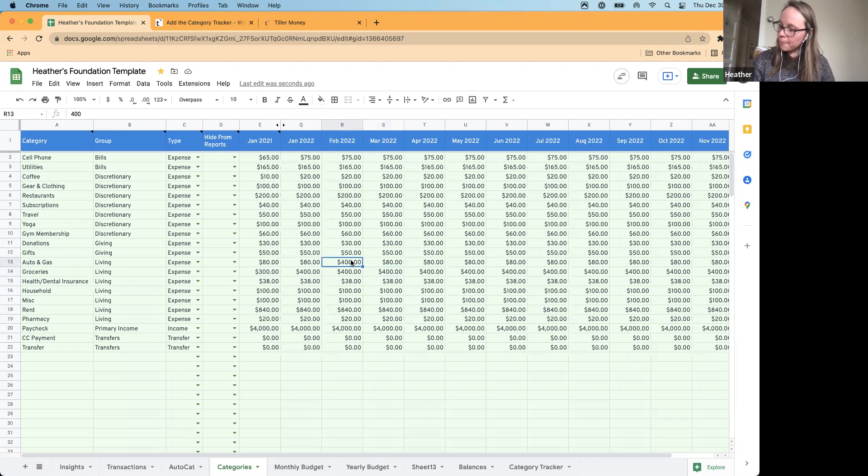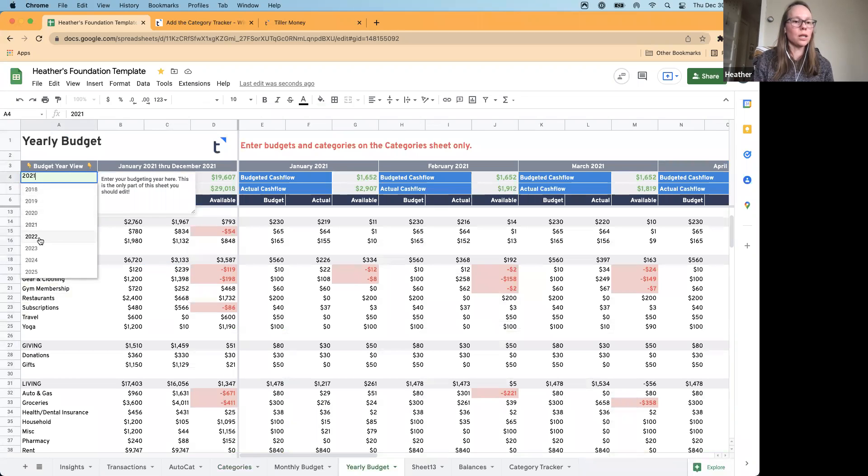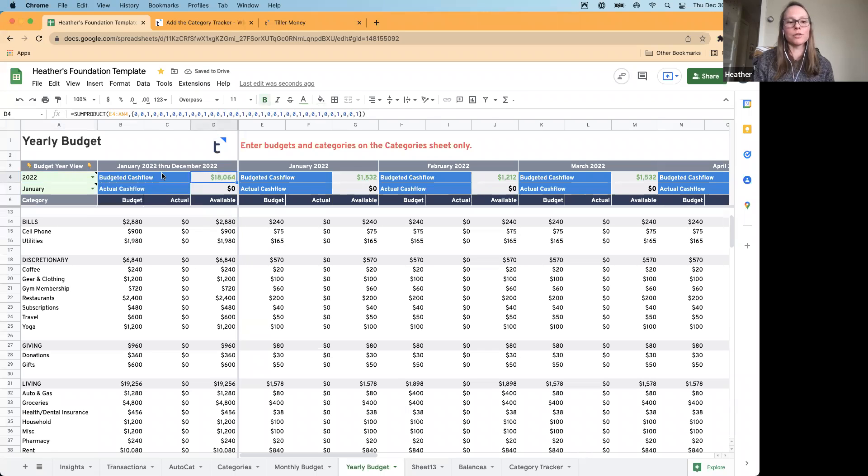Now it's time to check in on that plan. Heading back to the yearly budget now that we've got our 2022 numbers in, we can change the year to 2022 and review our planned or budgeted cashflow for the year — based on what we're planning to spend and earn, are we going to have a surplus or be in a deficit? If we're going to be in a deficit and can't earn more, we need to figure out how to spend less.